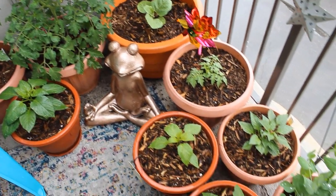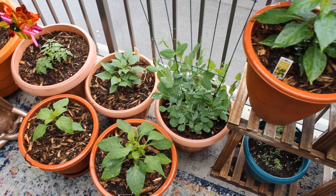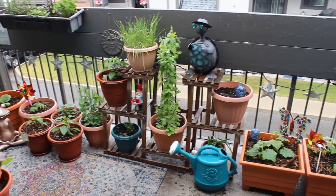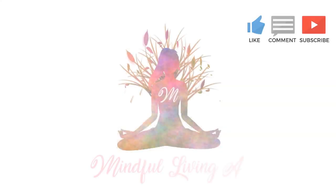I hope you guys enjoyed this full garden tour for June. If you did, please leave me a like and a comment down below letting me know how your garden is going this year. And of course, make sure to hit the subscribe button — it really does help to support me and the growth of my channel. Thank you so much for watching. I'll see you in my next one.